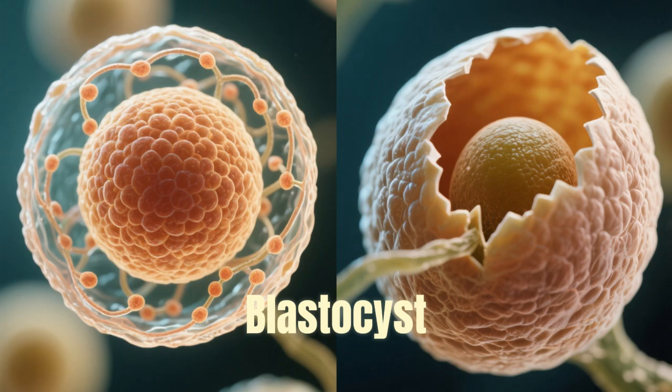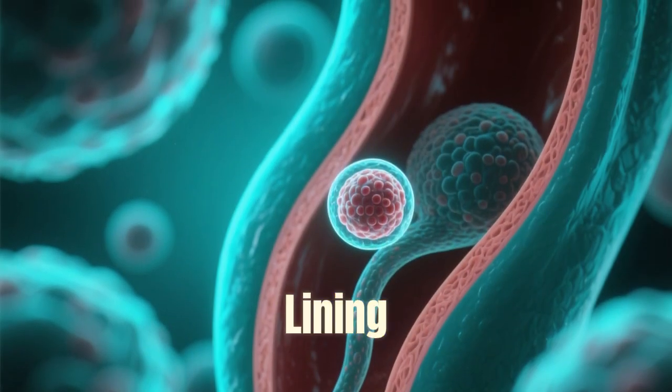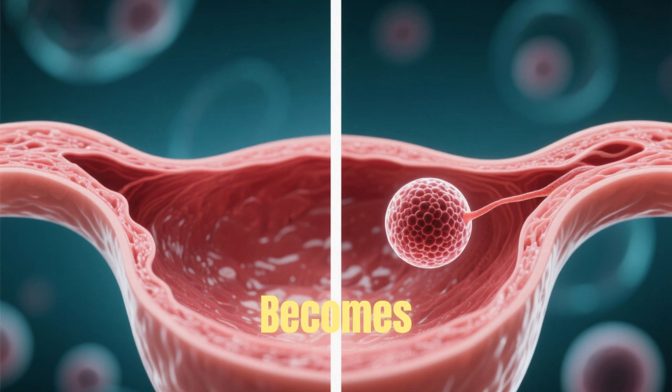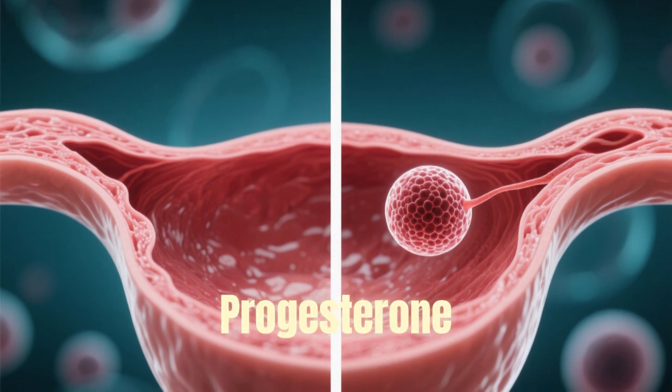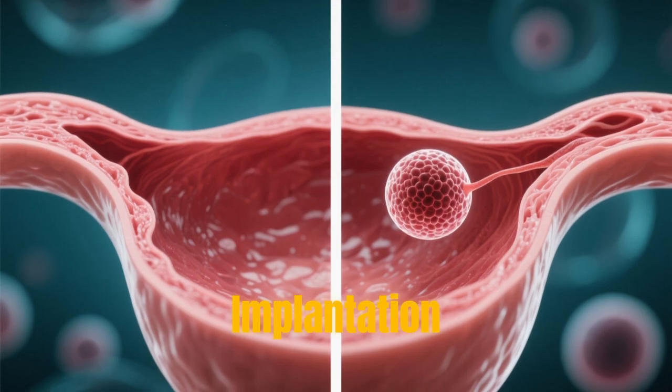Around day five or six, the blastocyst reaches the uterus. At the same time, the uterine lining — the endometrium — becomes receptive under the influence of estrogen and progesterone. This short period is known as the implantation window.